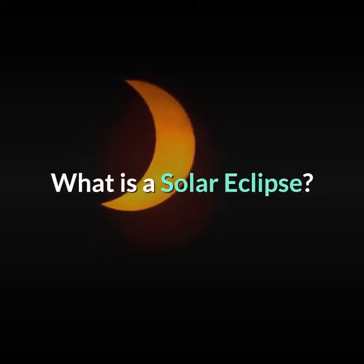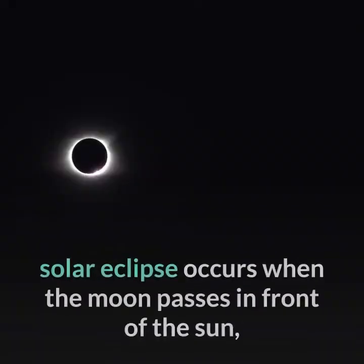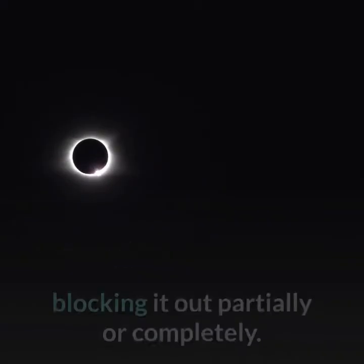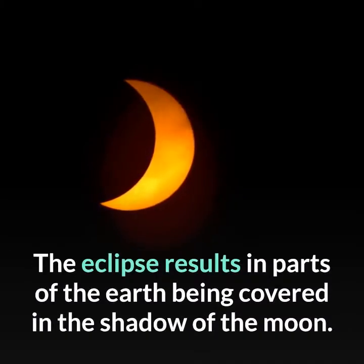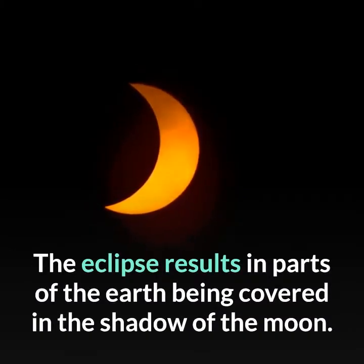What is a solar eclipse? A solar eclipse occurs when the moon passes in front of the sun, blocking it out partially or completely. The eclipse results in parts of the Earth being covered in the shadow of the moon.